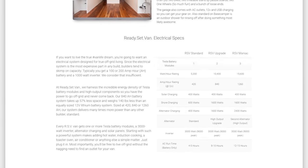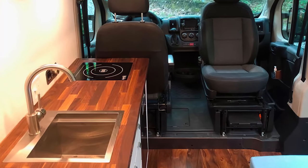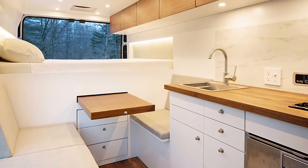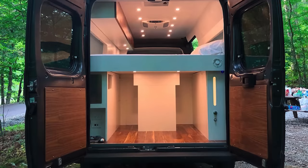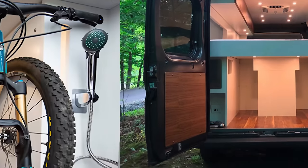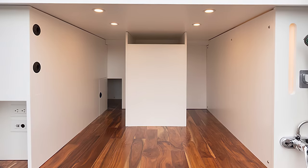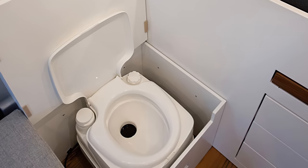Each Base Camper is gorgeously detailed inside with commercial induction cooktops, beautiful cabinetry, an 80-liter fridge, and deep stainless sinks. Below the bed is the Base Camper Garage, storage that can house mountain bikes, kayaks, paddle boards — you name it. The base model features either a portable or composting toilet and an outdoor shower.